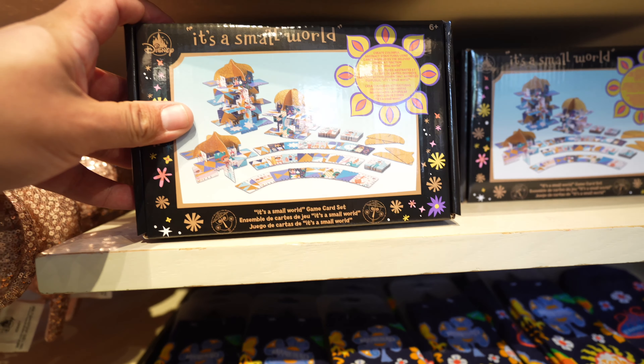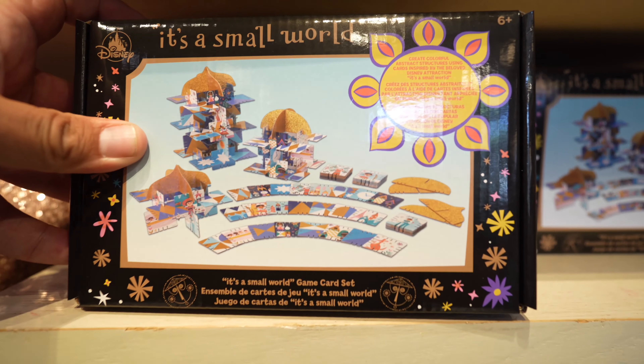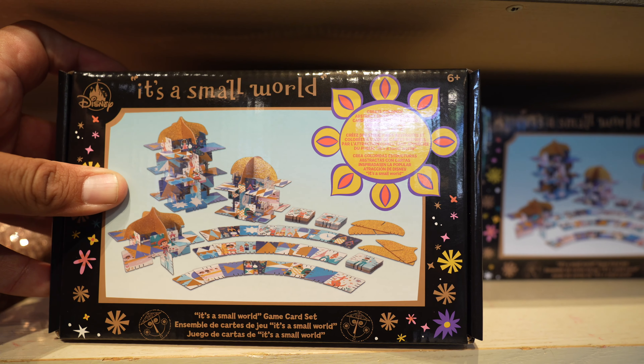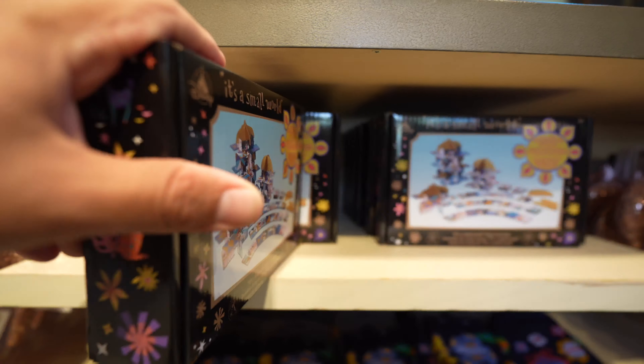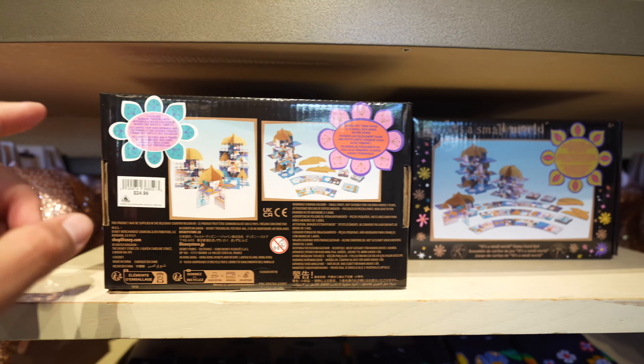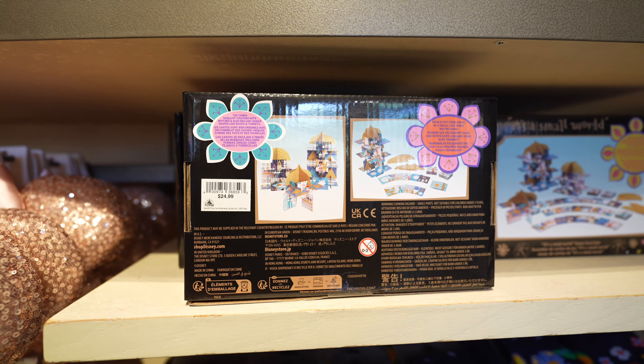And then here in room three, they have some It's a Small World merchandise. They have a spirit jersey, it looks like some socks, they have a mug, they have a blanket, and it looks like they also have a game card set. For sure the spirit jersey is new. So we'll start off with the It's a Small World game card set - create colorful abstract structures using cards inspired by the beloved Disney attraction It's a Small World. This one's $24.99.